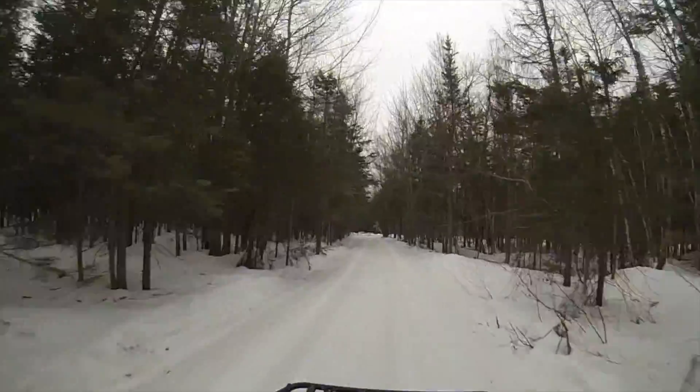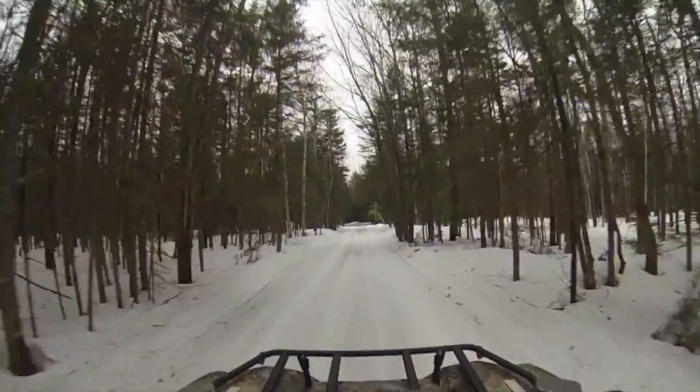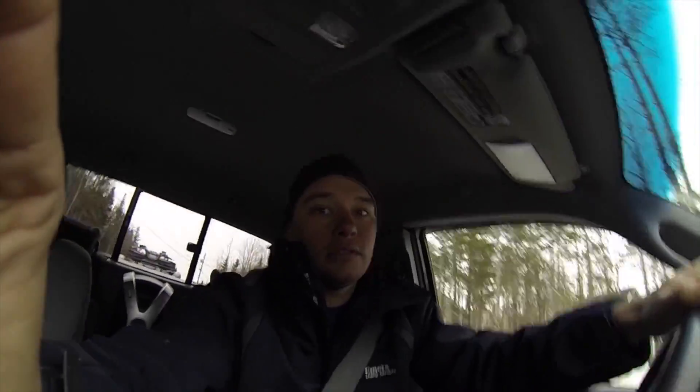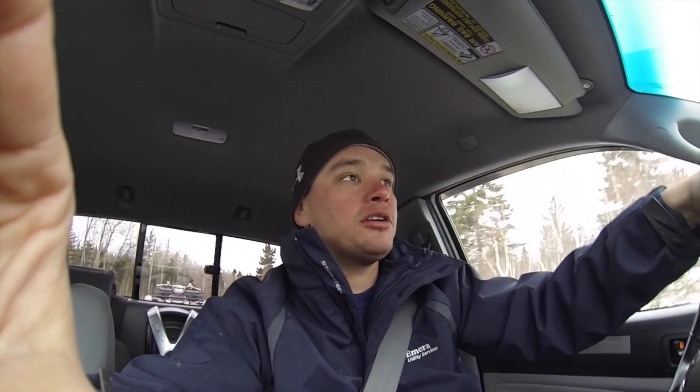I'm just going back to the truck now. I moved 75 kilometers today. Just back at the truck, loaded up, heading back to the house. Might stop and get some gas for my bike and the snowblower, seeing as we're getting some snow. Just want to say thanks for tuning in again as always and hitting the like and subscribe button — I really appreciate that. I'm just about at a thousand subscribers now, which is awesome — I can't believe how fast you can get up there if you start putting out the content.